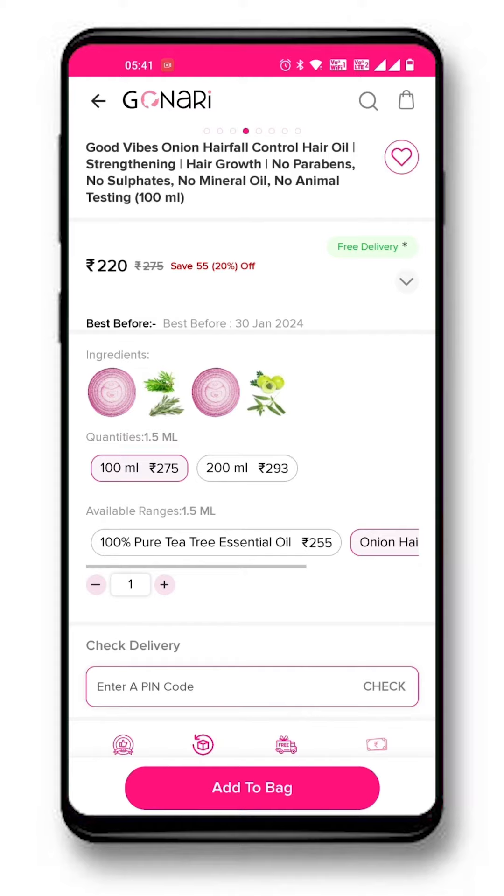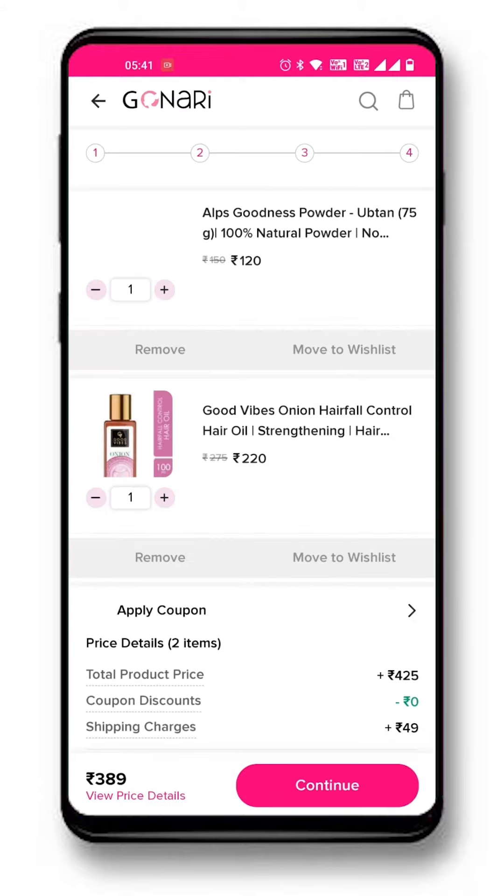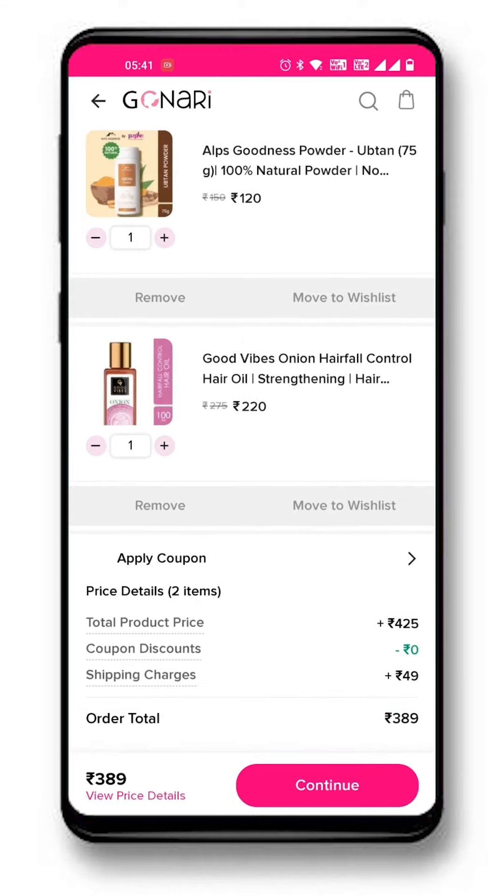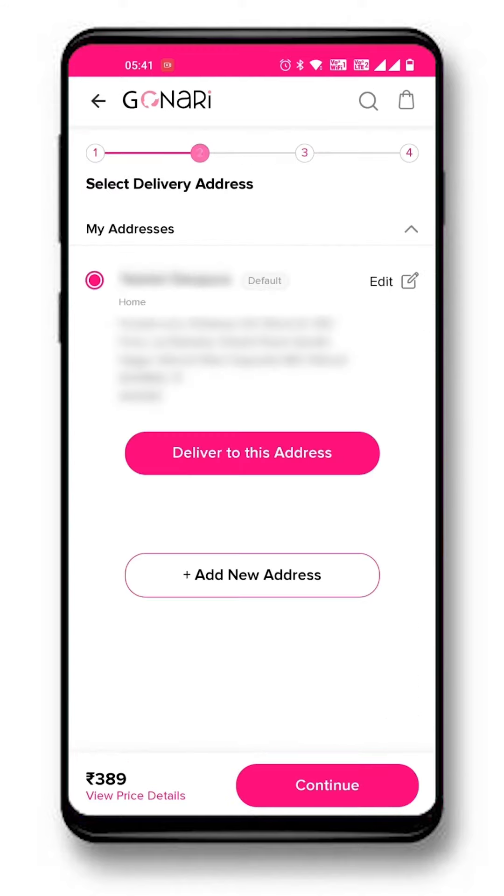Click on go to bag and come to the checkout page. Check all the details of your order and click on continue. Enter the delivery address on the next page and continue. You will have to enter the address only once and only select it for your next shopping. More than one address can also be added here.